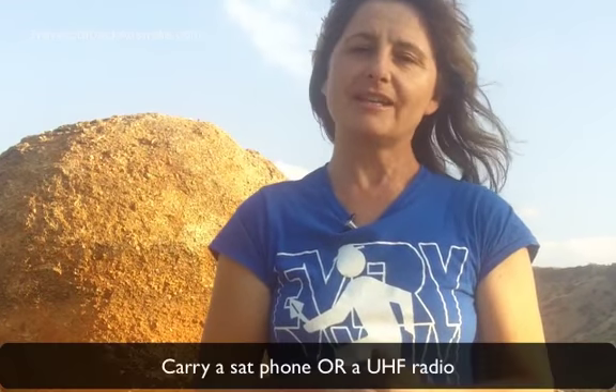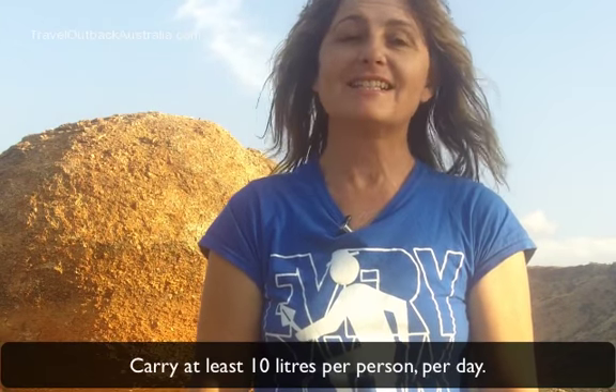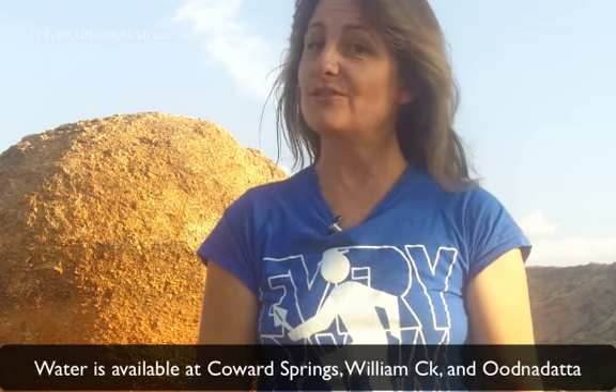Tip number four is communications. Carry a satellite telephone or a UHF radio. The Oodnadatta Track is well serviced by UHF radio repeaters, and you can access the VKS 737 radio network all the way along the track. The final tip is water — make sure you take at least 10 litres per person per day, and a little bit more just in case you need to fill up your radiator.